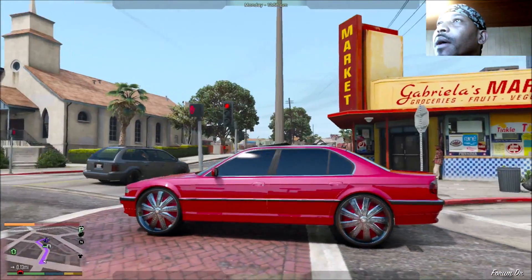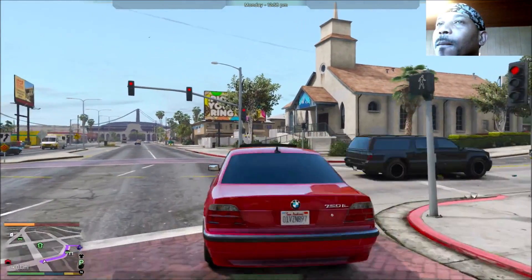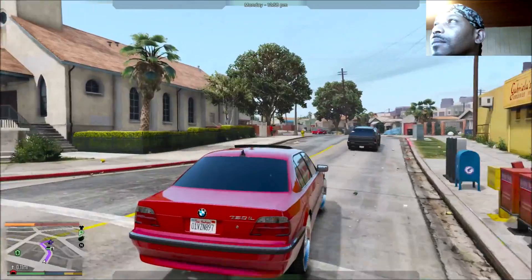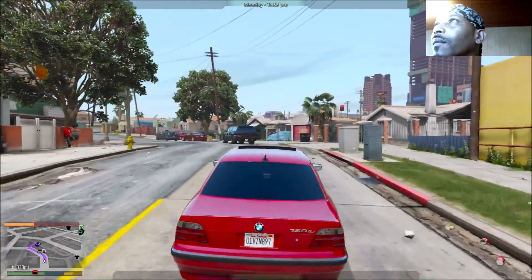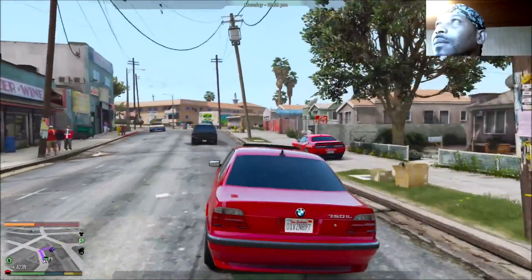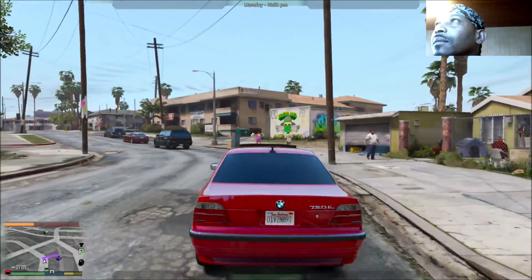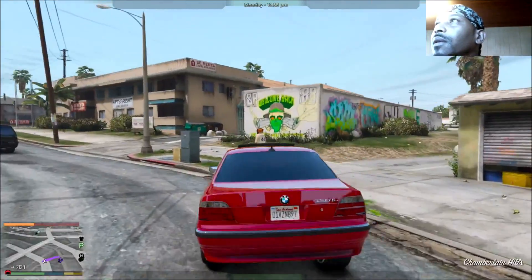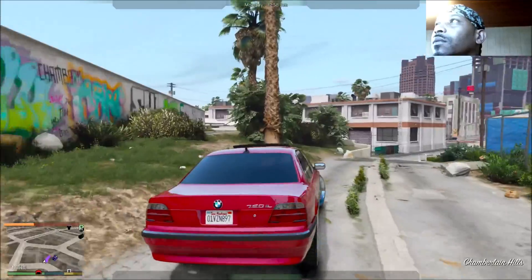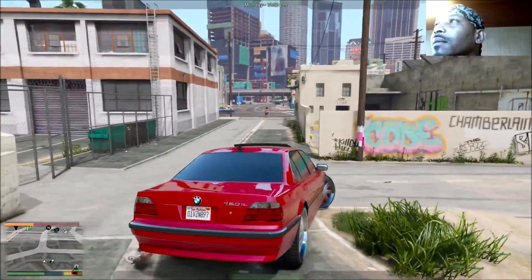We don't want to hit nobody — we just got this car so I don't want to mess it up. Passing my auntie's crib, I see the Dodge Demon looking lit out there. So we're pulling up on this dude, see if he got something we can make some money off of.